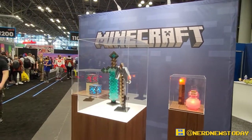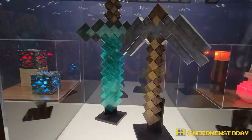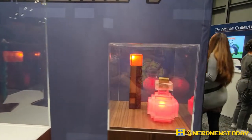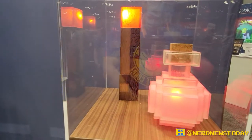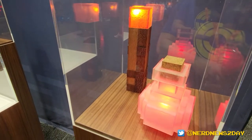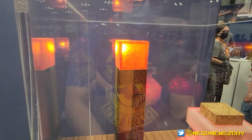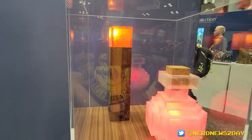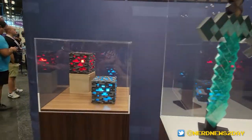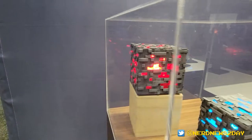The Noble Collection actually shared news earlier this year of a brand new licensing partnership with Minecraft. Unveiling for the first time to consumers and media here at Comic-Con in New York is the first round of the collection. There are six items ranging from $29.99 to $69.99, and everything is a real-world interpretation with authentic styling cues for the new and immersive Minecraft experience.